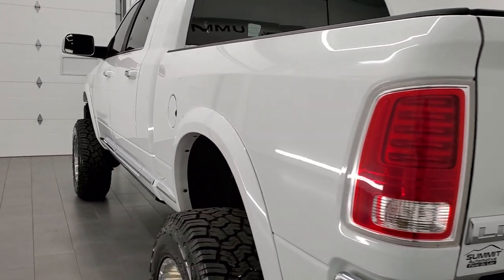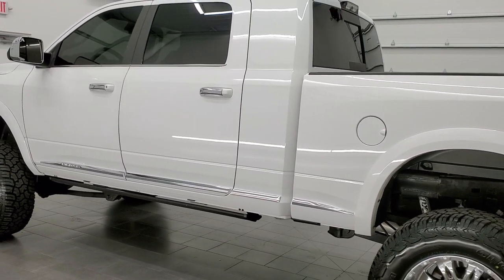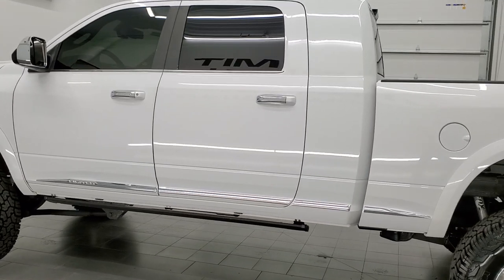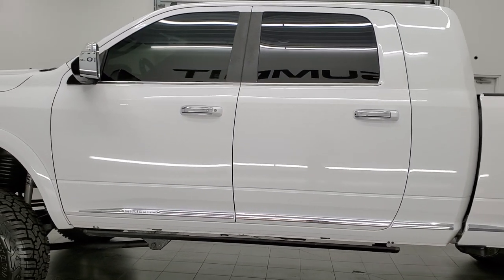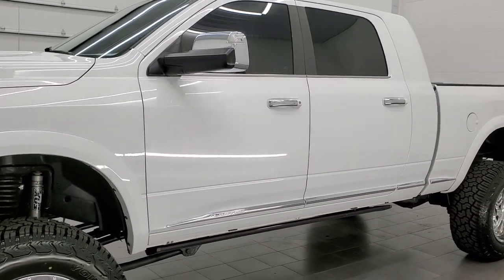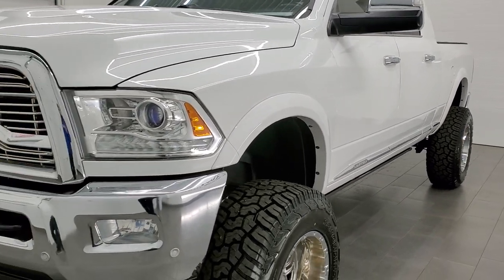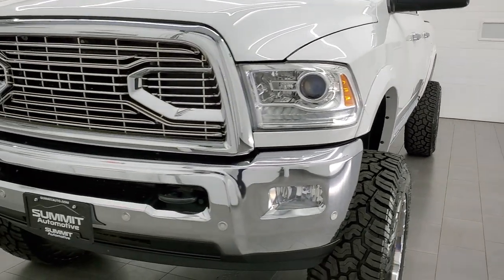This 2016 Ram 2500 has the 6.7 liter Cummins diesel engine. This truck has been fully safetied and inspected by our service shop per the state of Wisconsin inspection process. It has a fresh oil and filter change, all the fluids have been checked and topped off. It has four brand new tires and this truck is 100% ready to go.